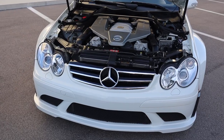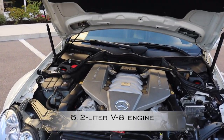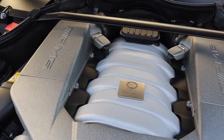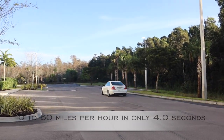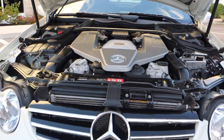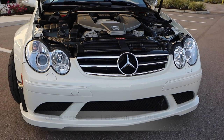This CLK has a hand-built engine that packs a 6.2-liter V8, producing 500 horsepower and 465 pound-feet of torque. It allows it to reach 0-60 miles per hour in only 4.0 seconds, reaching the quarter mile in only 12.5 seconds at 120 miles per hour. It also has a top speed of 186 miles per hour.